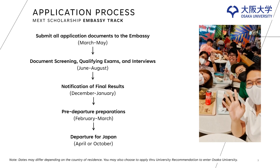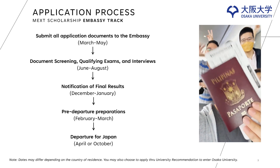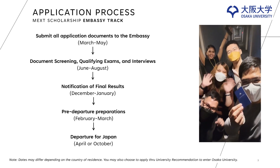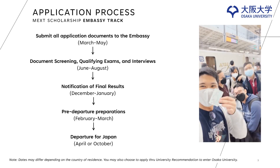After the visa application, in the airport, in the hotel for quarantine, and finally departing for Osaka.